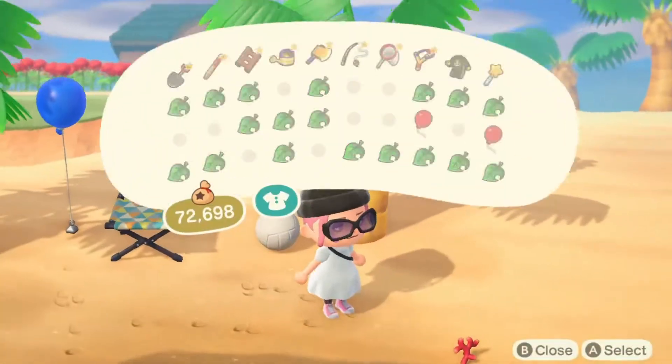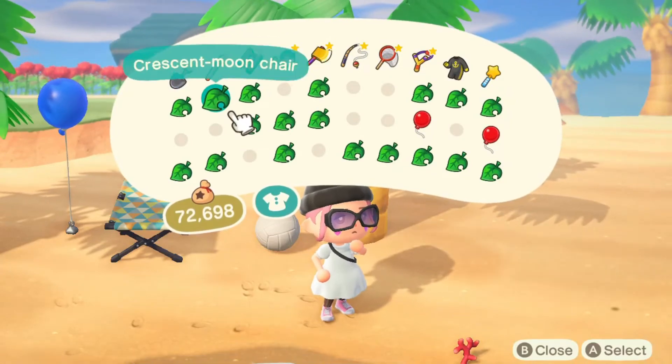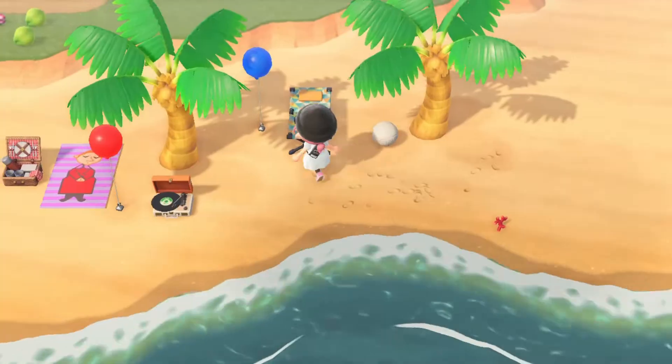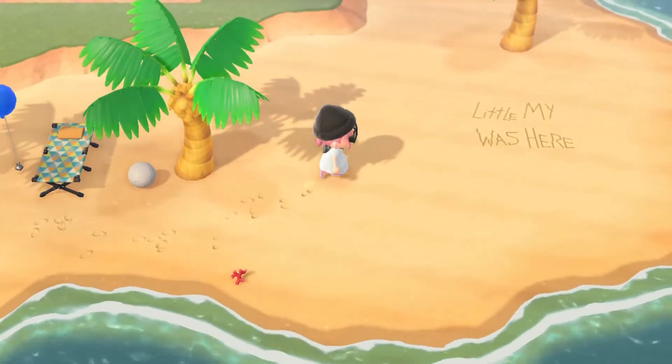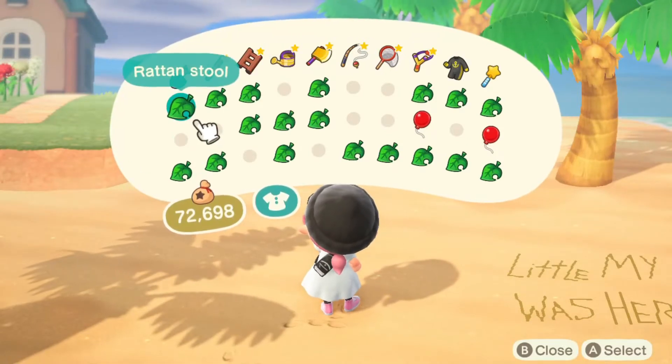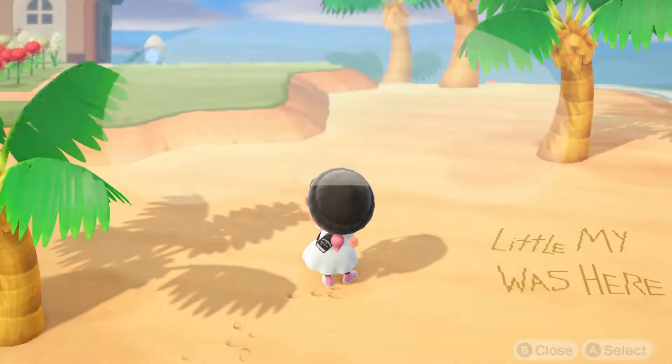I think they really fit the fun and child-likeness of Moomin since it is a children's TV show. I might want to add a stool here or something because Moomin Papa and Moomin Mama want to sit somewhere but they don't want to be on towels because they're like adults.